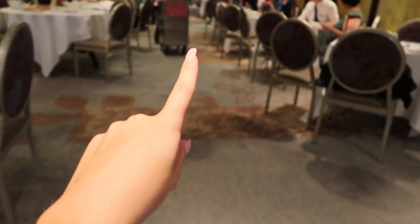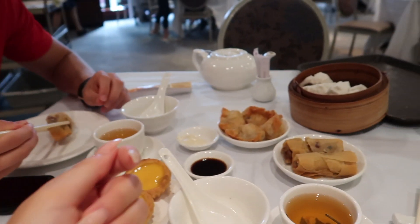This lady came with a trolley and was like, 'You want this? You want this?' They're just putting it all on our table.